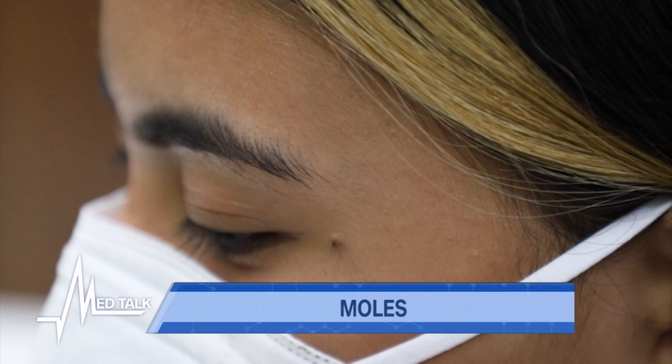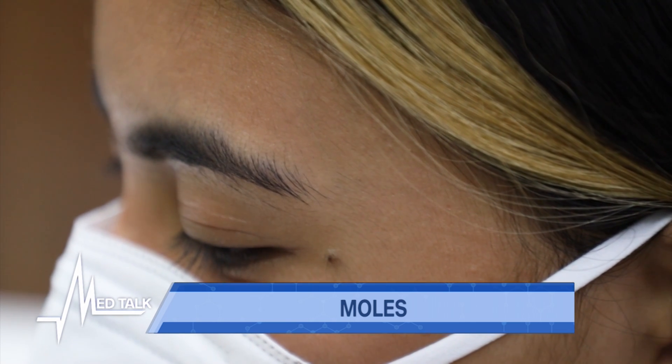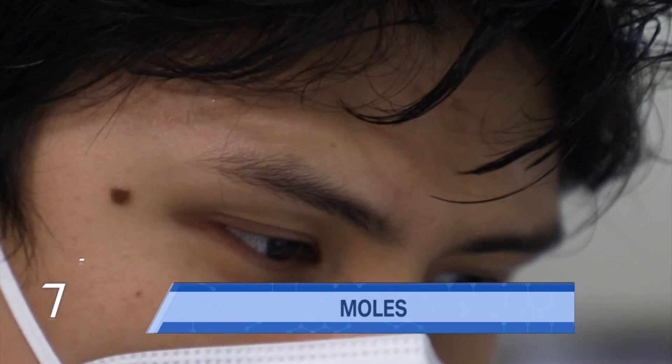A lot of people are asking: what is the purpose of moles? How do they form, and why do some people have more moles than others? Actually, the more moles you have, the more concerning it is, and the harder it is to monitor. As for the purpose, it may be a beauty mark or a distinguishing detail on one's skin.